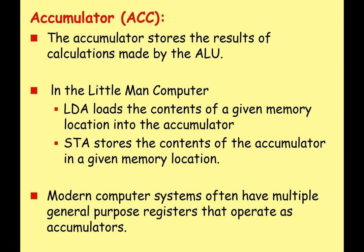The last register is the accumulator. We looked at this briefly with the von Neumann architecture — it stores the results of calculations made by the ALU. In the Little Man Computer, there are two relevant instructions: LDA (load), which loads something from memory and stores it into the accumulator, and STA (store), which stores whatever is in the accumulator into a memory location. Note that modern computers don't really have an accumulator — they have lots of general purpose registers with the same effect — but for this exam syllabus you do need to know about it.